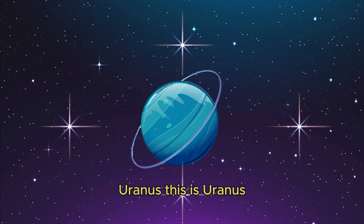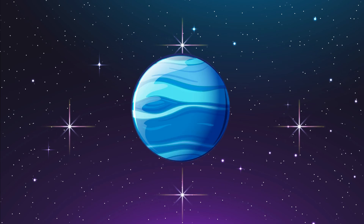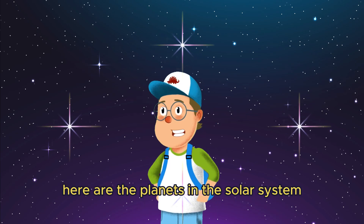This is Uranus. It's a bit tilted — a blue-green planet and very cold. Finally, Neptune. It's a planet very far from the sun and full of winds, very cold and stormy.